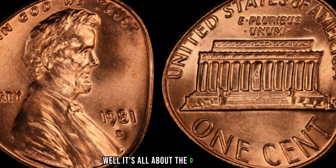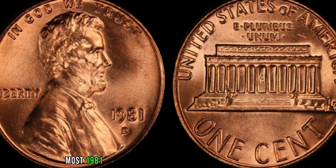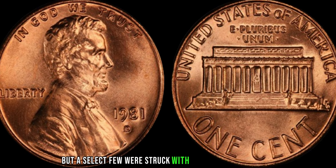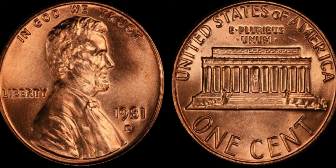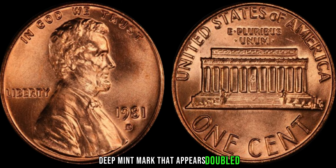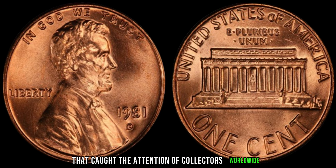What makes this particular penny so special? Well, it's all about the D mintmark located on the obverse side of the coin. Most 1981 D Lincoln pennies bear a standard mintmark, but a select few were struck with something remarkable. These rare coins exhibit a distinct D mintmark that appears doubled, creating a fascinating anomaly that caught the attention of collectors worldwide.